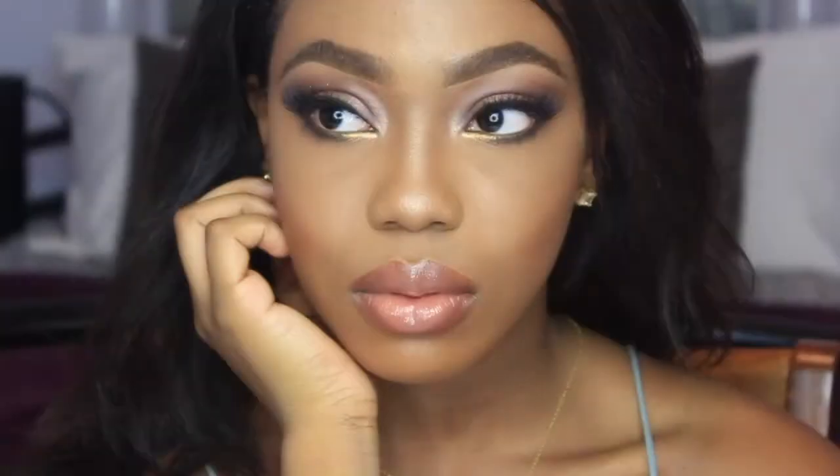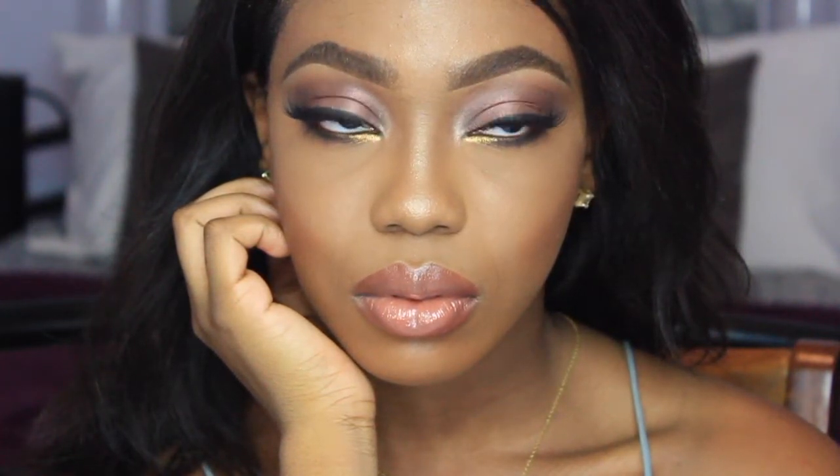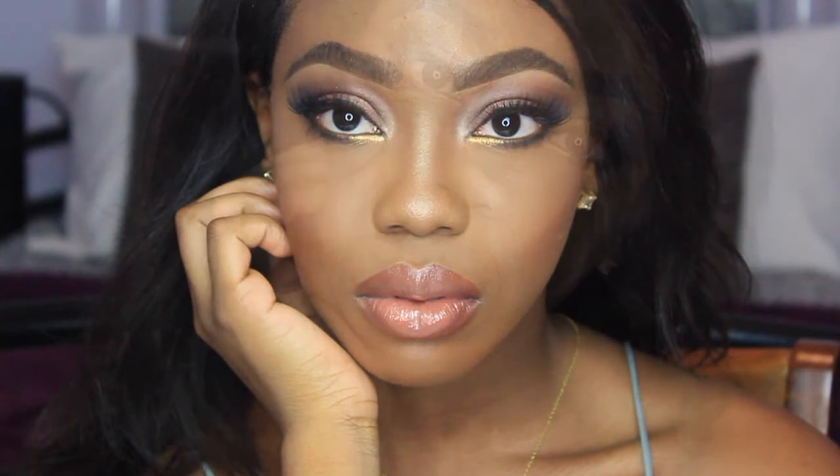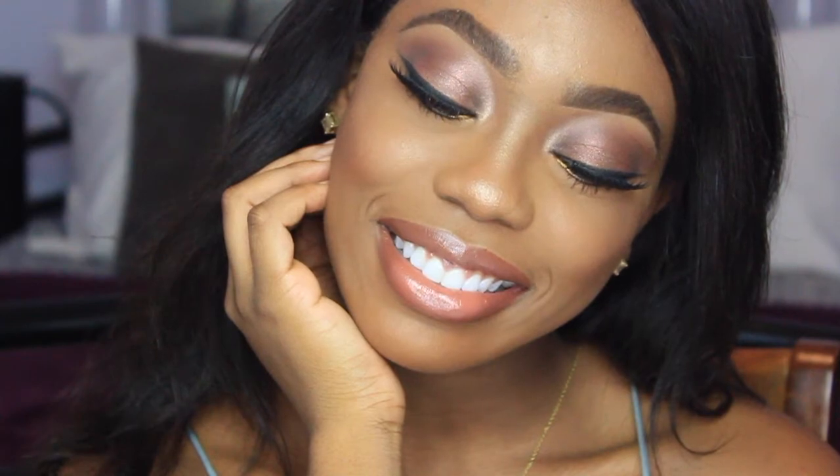And that is basically it! If you like how this look turned out, give it a thumbs up. If you have any suggestions for future videos you can leave a comment below and I will definitely consider. Thank you once again for watching — don't forget to subscribe and share. Thanks guys!